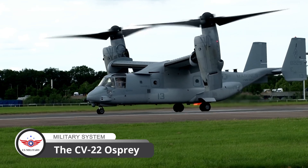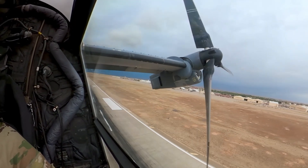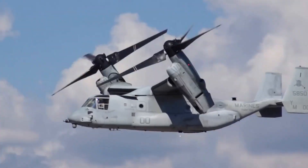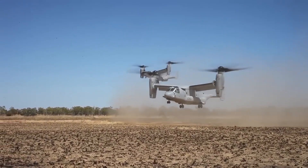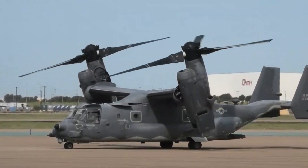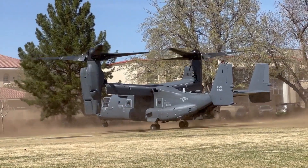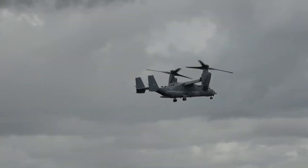This is the CV-22 Osprey, a tilt-rotor aircraft that has been making headlines for its incredible capabilities and versatility. The CV-22 Osprey has a rich history that dates back to the 1980s. Initially designed as a tilt-rotor aircraft, it was intended to combine the vertical takeoff and landing capabilities of a helicopter with the speed and range of an airplane.